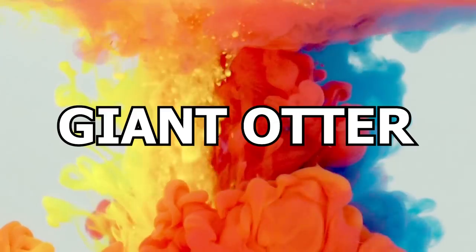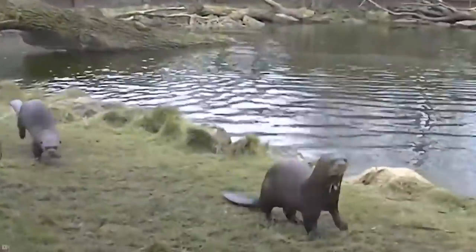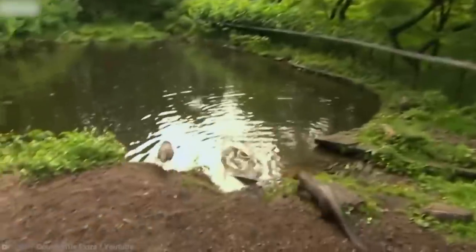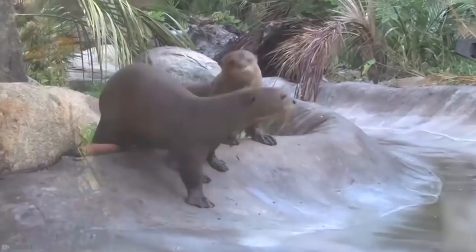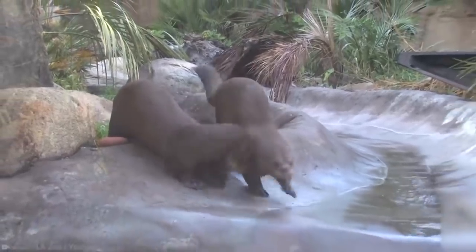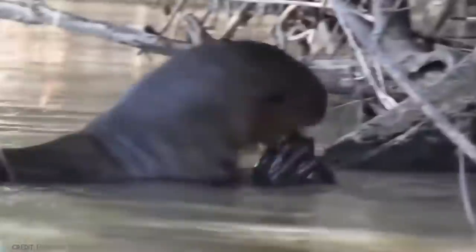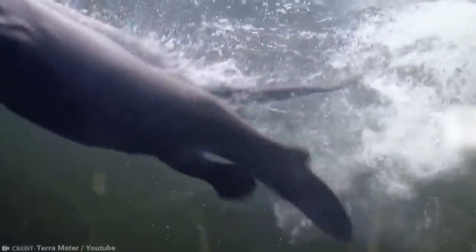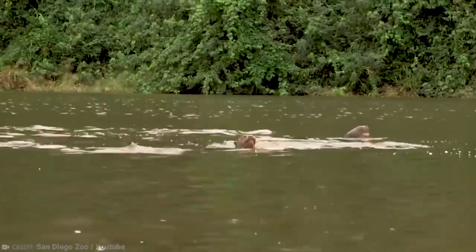Number 13: Giant Otter. Who doesn't love an otter? They are not related to dogs and are a kind of mustelid, which is the weasel family. They are the biggest of the whole family, reaching lengths of 5'6". They live in north-central South America, being found in the Pantanal — the world's largest wetland area — and in the Amazon River.